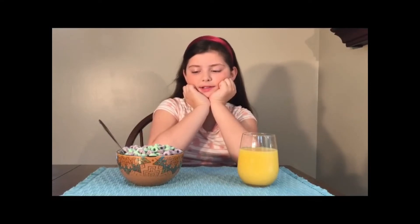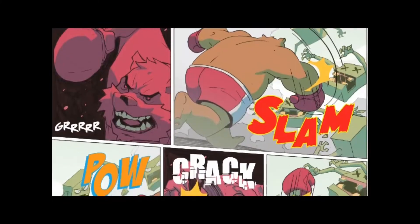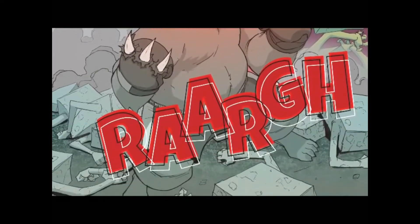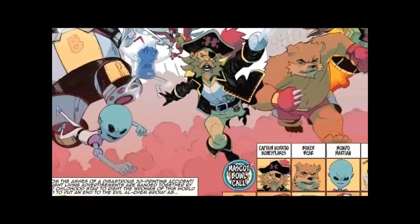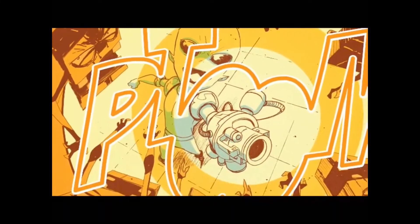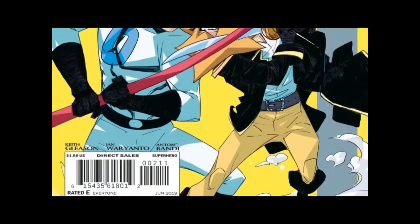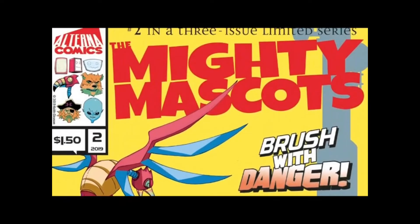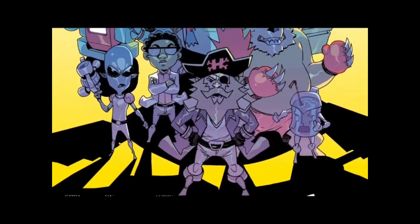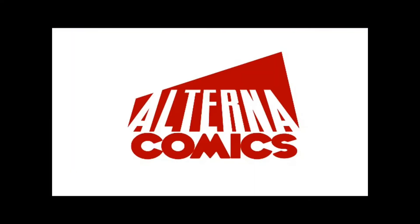Hey kid, are you looking for something exciting to read while you enjoy some sugary cereal? Then grab a copy of Mighty Mascots from Alterna Comics! Born from the ashes of a disastrous 3D printing accident, eight living advertisements have banded together to right the wrongs of this world. Led by a former child star, these unlikely heroes are freaks to some, but you'll know them as the Mighty Mascots. Three issues, full color, printed on glorious newsprint — the fun superhero series you didn't know you needed. Created by Keith Gleason, artwork by Ian Morianto, colors by Anton Bondy. Mighty Mascots is part of your complete breakfast and comic book reading experience, only from Alterna Comics!